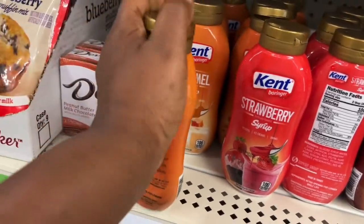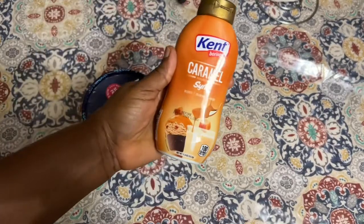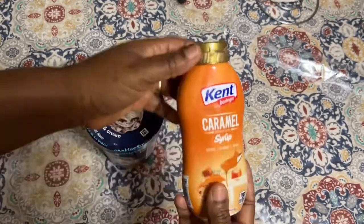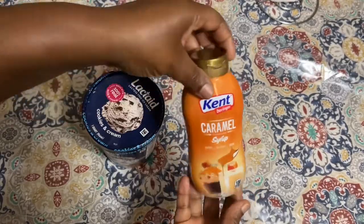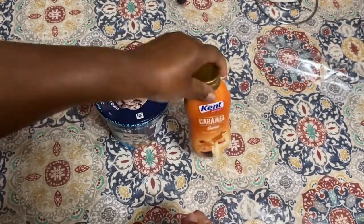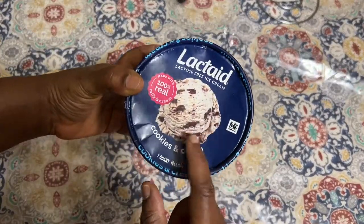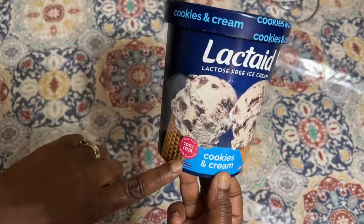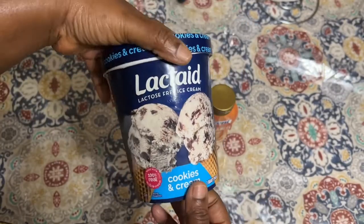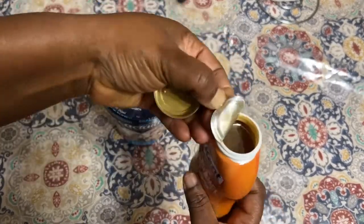Hey guys, welcome to my channel again! So today I'm going to be reviewing this Kent caramel syrup that I got from the Dollar Tree. The kids wanted ice cream so I was gonna put it on there, but only Eddie wanted some. I got this lactose-free ice cream from Giant — it's so good. This is the cookies and cream ice cream, it's so good, so we're going to open this.